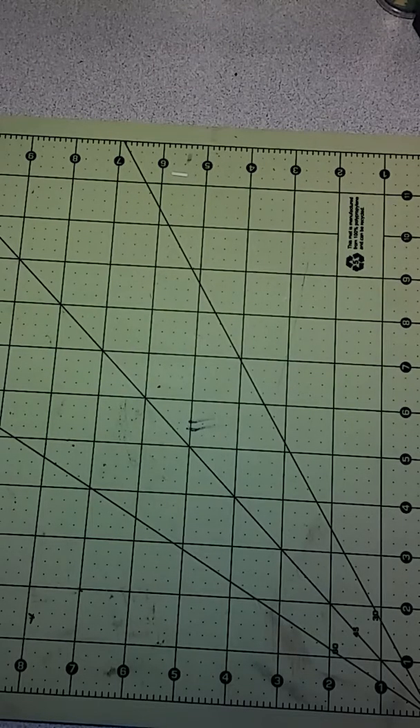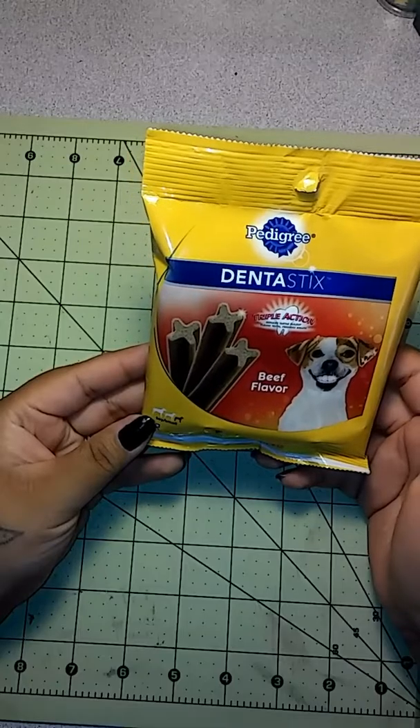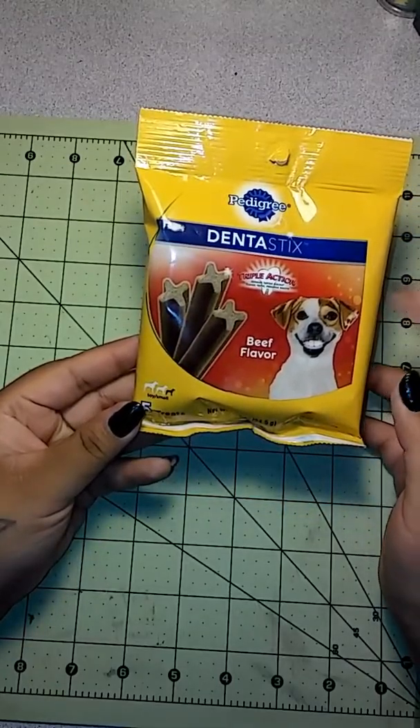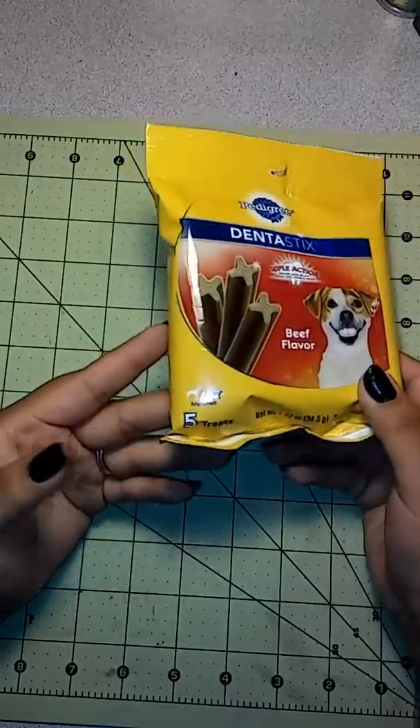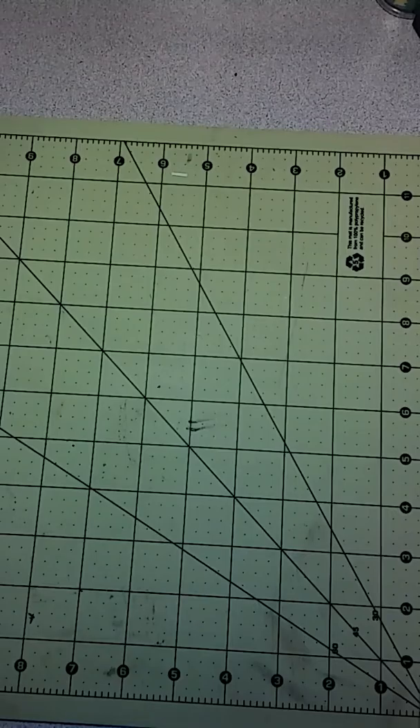The next thing I got for Daisy were these dental sticks. I like to give her these every now and then to keep her teeth clean. I picked her up a pack — you get five in there, and these are for the smaller dogs.